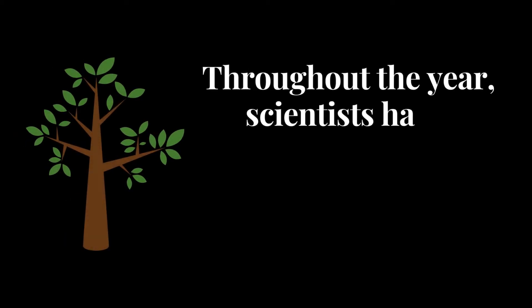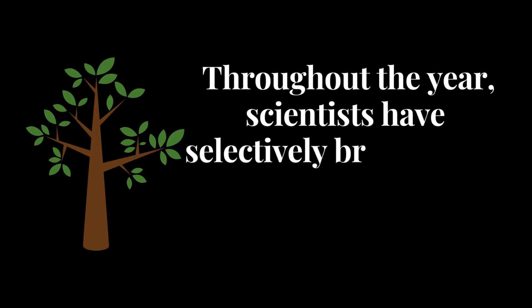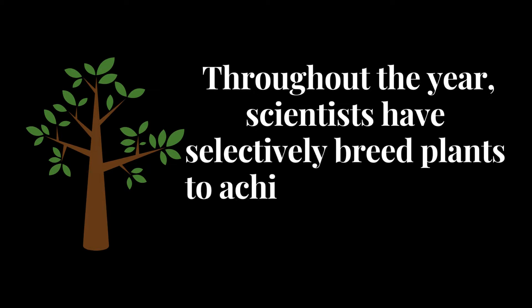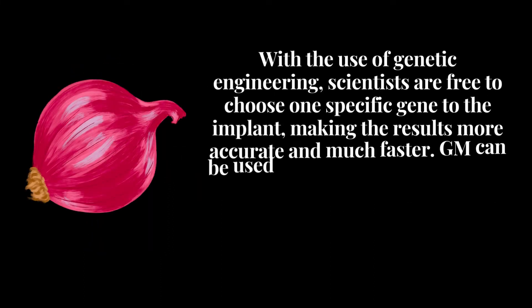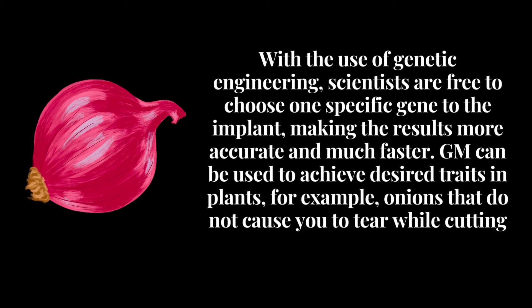Throughout the years, scientists have selectively bred plants to achieve their desired traits. However, this can still lead to some undesired traits. With the use of genetic engineering, scientists are free to choose one specific gene to implant, making the results more accurate and much faster.